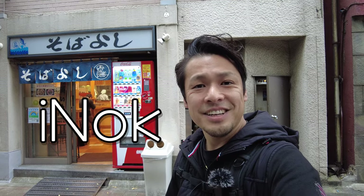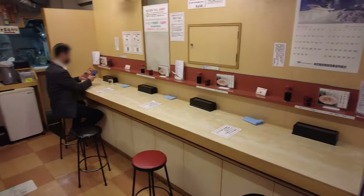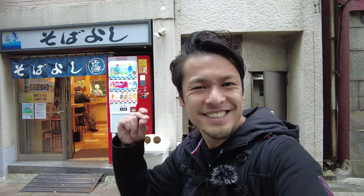Hi everybody! This is Ainov. In this video, I'll share a standing soba restaurant, SobaYashi. Let's go!